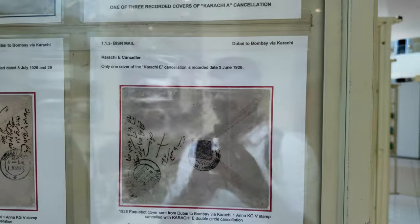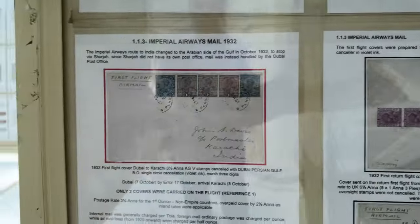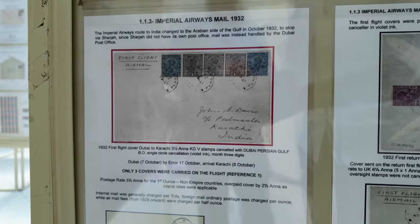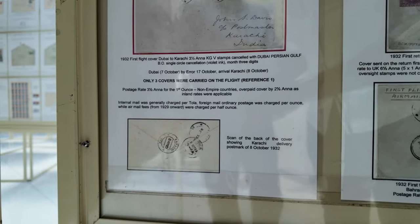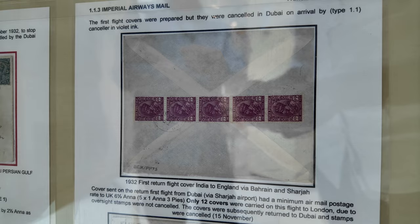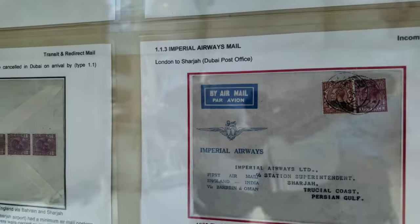Before 1932, all mail went through surface mail because there was no airport in the region. In 1932, the first airmail service started from Sharjah. The Imperial Airways route to India changed to the Arabian side of the Gulf in October 1932 to stop via Sharjah. Since Sharjah did not have its own post office, mail was instead handled by the Dubai post office. So Dubai had a post office but no airport, while Sharjah had an airport but no post office. This period is represented by covers shown here.